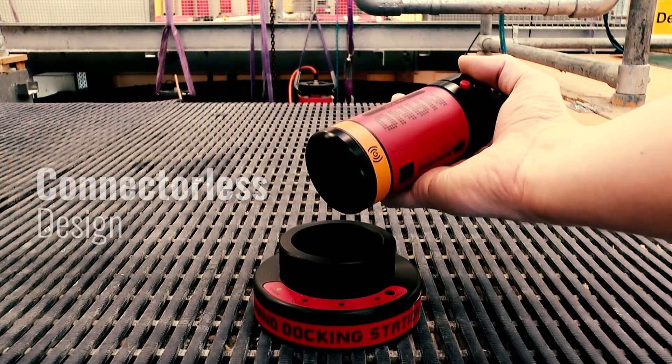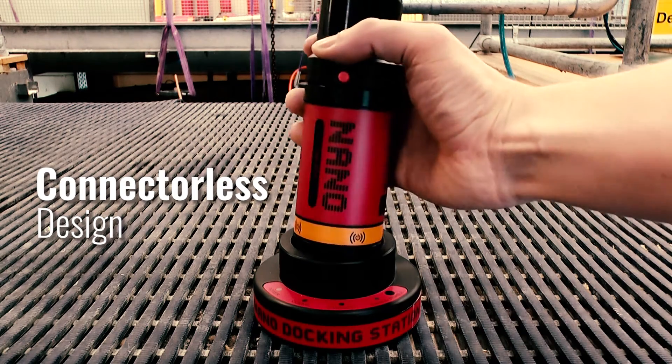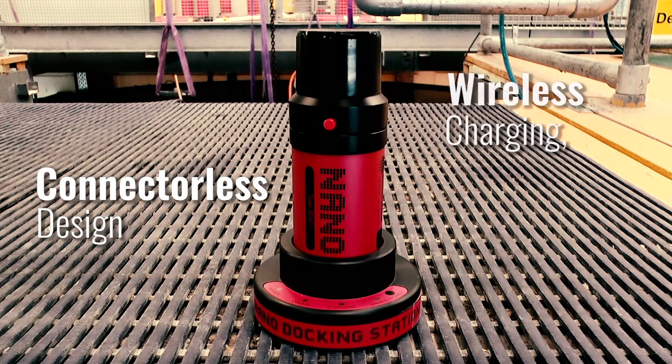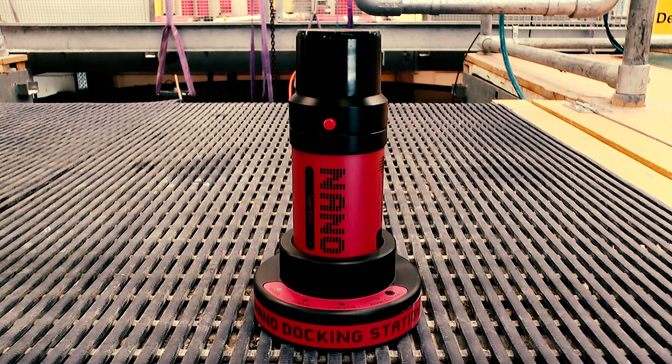Thanks to the Nano's clever and modern design, there's no need to worry about extra maintenance or damaging an underwater connector. It is wirelessly charged and programmed via its special docking station. When the Nano is docked, you're able to configure the transponder to suit your current operational requirements, and it also allows you to test the unit prior to deployment.